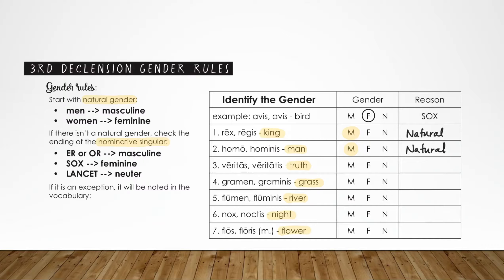Now let's move down our other rules when there isn't a natural gender, starting with whether or not these nouns end in er or or. Veritas does not. Grammin does not. Flumin, no. Nox, no. Fluss, no. That means that none of these nouns follow the er or or rule.